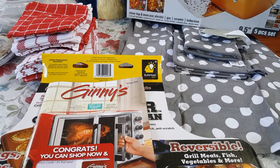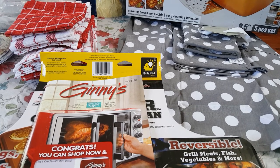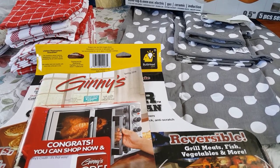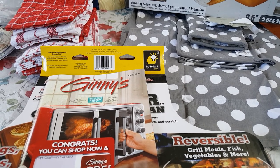Hi everybody, welcome back to the Native Family. I have a different kind of haul for you guys — it is a Jenny's mail order catalog haul. This is not a sponsored video; I did pay for everything with my own money. If you're new to this channel, don't forget to like, comment, and subscribe, and hit the notification bell if you want to know when we upload videos.